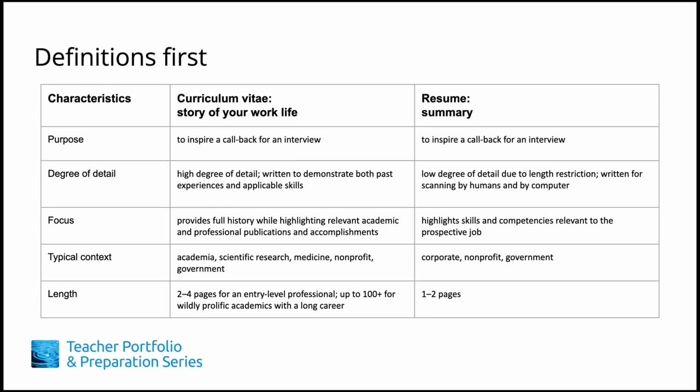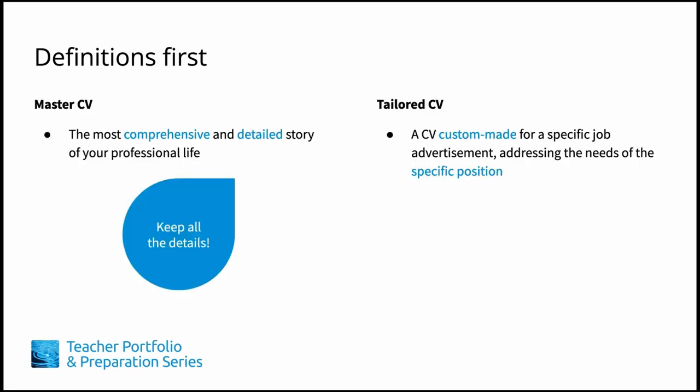When done well, your tailored CV is your best sales pitch. A master CV is a written collection that highlights and summarizes your educational background, professional experiences and activities, skills, accomplishments, and other information relevant to your professional life.